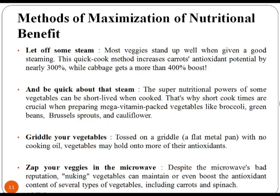Let off some steam. Most veggies stand up well when given a good steaming. This quick cook method increases carrot antioxidant potential by nearly 300% while cabbage gets more than 400%. The super nutritional power of some vegetables can be diminished when overcooked, so short cook times are crucial when preparing omega vitamin packed vegetables. Next, griddle your vegetables on a flat metal pan with no cooking oil — vegetables may hold on to more of their antioxidants.